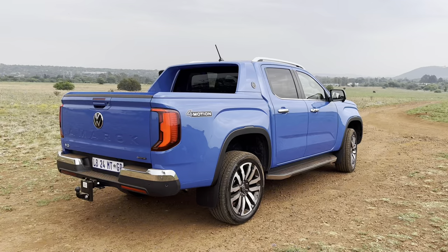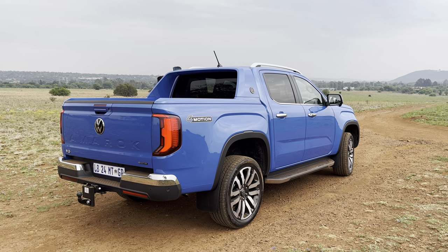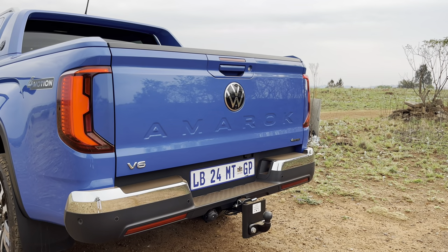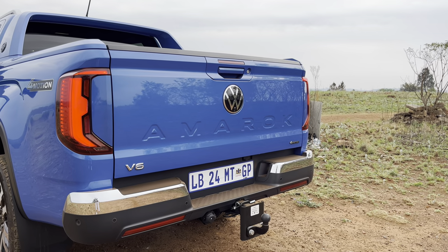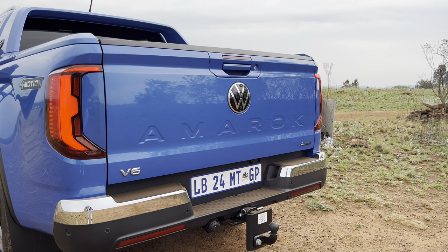There's enough space for everything you need in the load bay. Now, what's powering this Aventura Amarok V6 — this vehicle is powered by a 3-litre turbo diesel engine, a 3-litre TDI V6 that produces 184 kilowatts and 600 newton metres of torque. It's a very punchy engine — you put your foot down, there's a slight delay and then it just goes. What I like is it doesn't have that very annoying aggressive diesel grunt — it actually sounds cool.